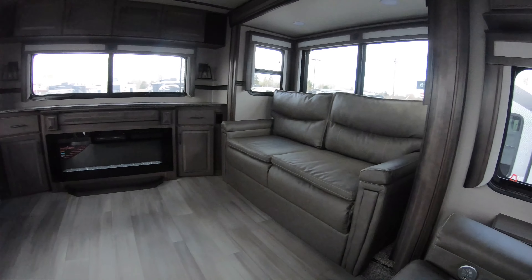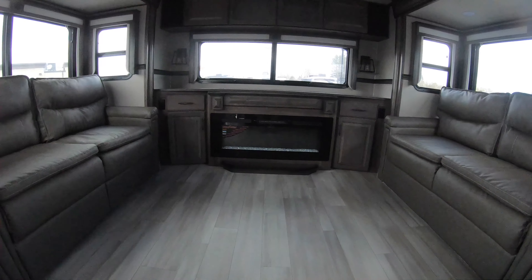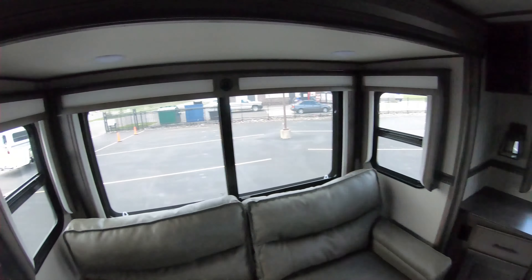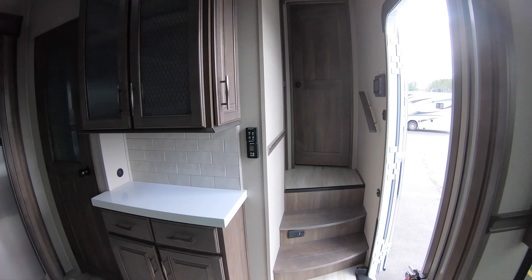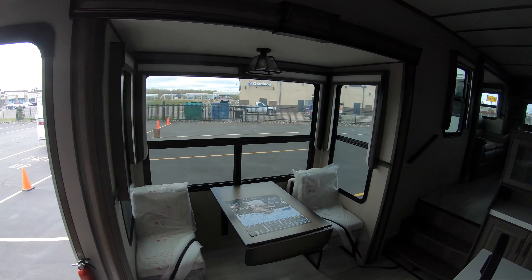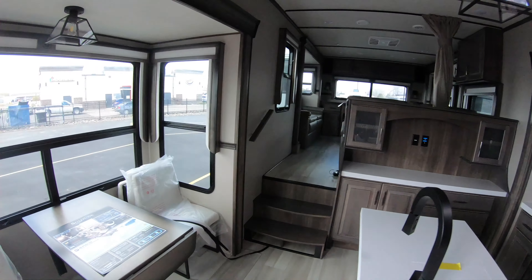You're not having to turn your head to the right or to the left to enjoy your favorite programming. Just a real great, functional layout. LED lighting throughout, vinyl floors throughout — no carpet, easy to clean, easy to maintain. Just a real beautiful RV from Grand Design.